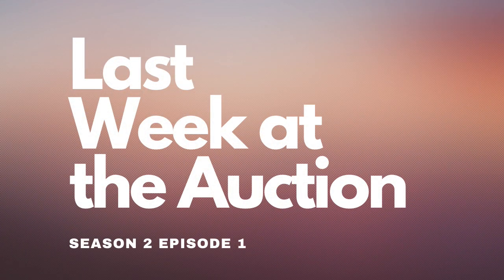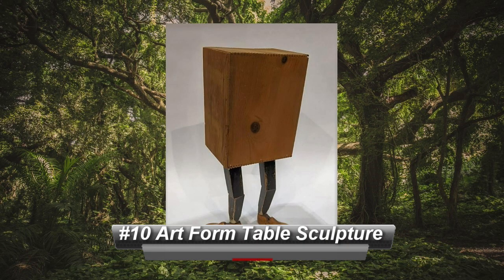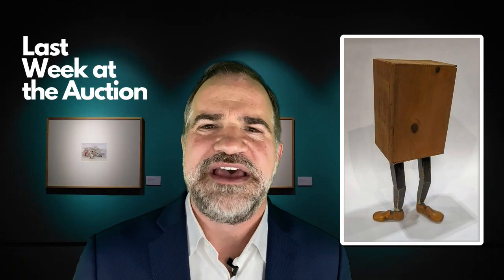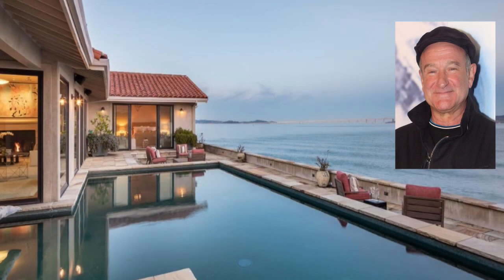It's last week at the auction, Season 2, Electric Boogaloo. Coming in at number 10 — when art meets furniture — this crazy-legs 27-inch table brought $3,250 at Claire's Auction Gallery in Oakland, California. Talk about provenance: this sale featured this and many other items from the estate of the late actor and comedian Robin Williams. All came from his home in Tiburon, California.